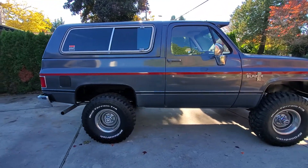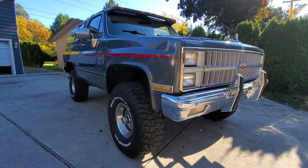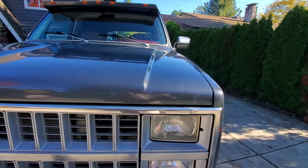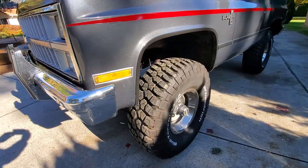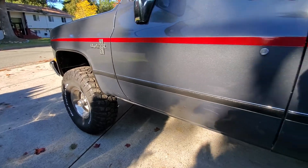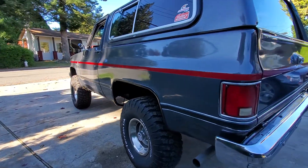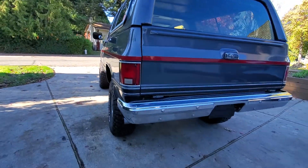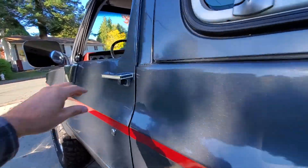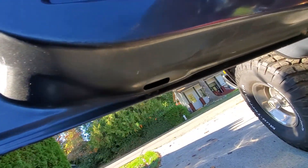Hey guys, this is Rich with Darby Motorsports and I'm listing our '82 Chevy Blazer. Following this walk-around video will be a driving video, but I kind of just want to walk around it nice and slow with the phone cam, because sometimes videos and pictures give off different images and I want everybody to see what they're bidding on.